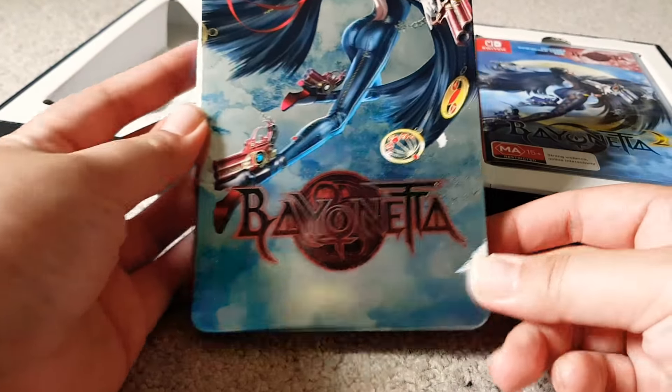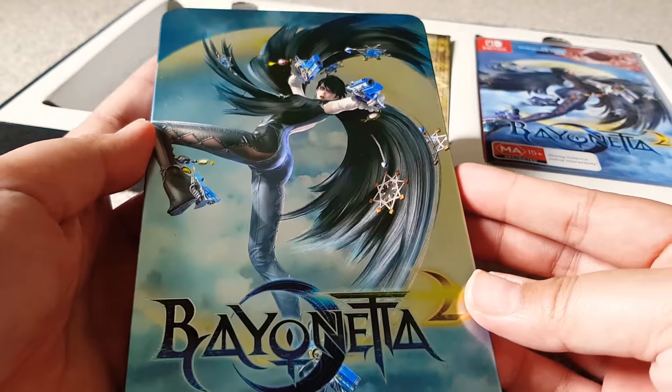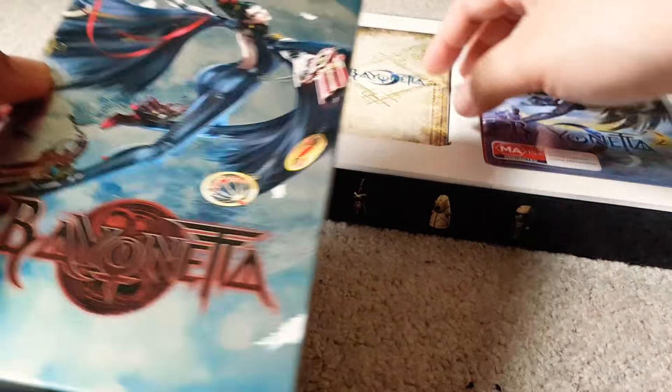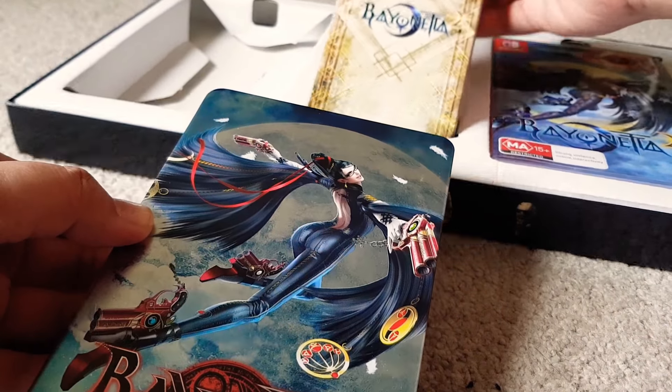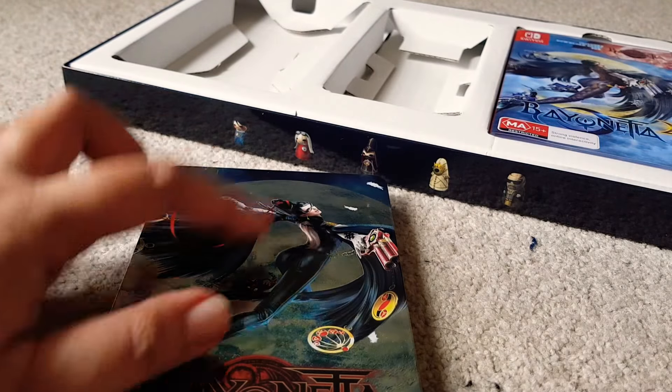This is nice — it's the tin case. It's really nice. And I don't know why they don't put the game in there. I guess it's where you can keep it, but I keep my games in the Switch case, so I guess it's just the collector's thing.